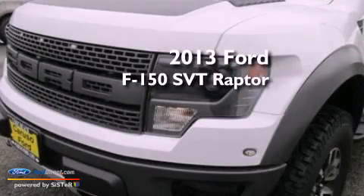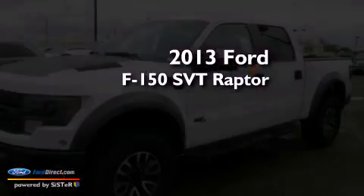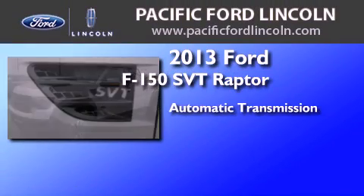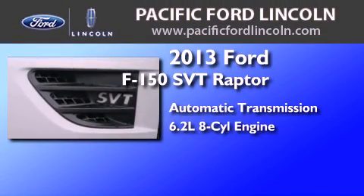This is a brand new 2013 Ford F-150 SVT Raptor. This truck has an automatic transmission and a 6.2-liter V8.